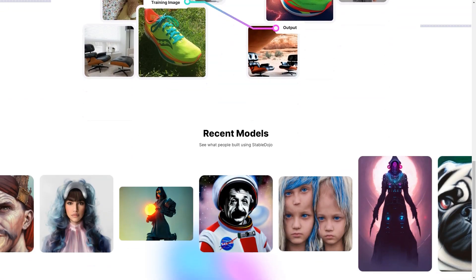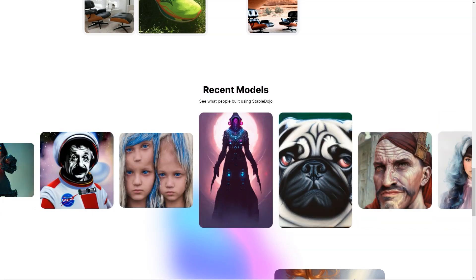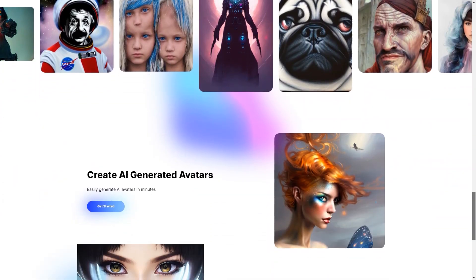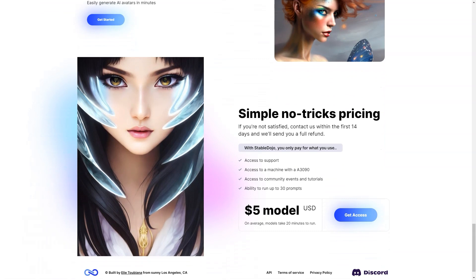And if you run into any issues, the support team is always available to help you. In conclusion, if you're looking for a fun and easy way to create stunning product photos and avatars, then Stable Dojo is a perfect choice. With its automated enhancement, customization options, and user-friendly interface, you'll be able to create the photos of your dreams in no time.